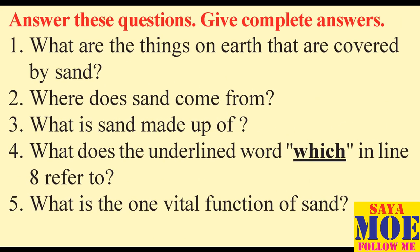Answer these questions. Give complete answers. 1. What are the things on earth that are covered by sand? 2. Where does sand come from? 3. What is sand made up of? 4. What does the underlined word 'which' in line 8 refer to? 5. What is the one vital function of sand?